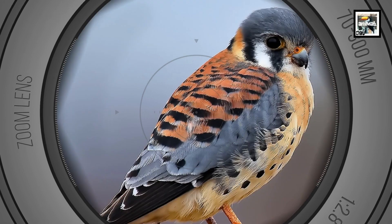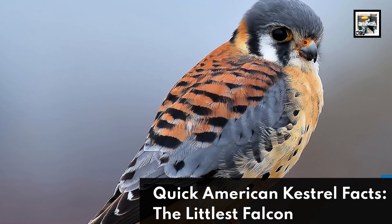Welcome to Animal A Day. Quick American Kestrel Facts: The Littlest Falcon.